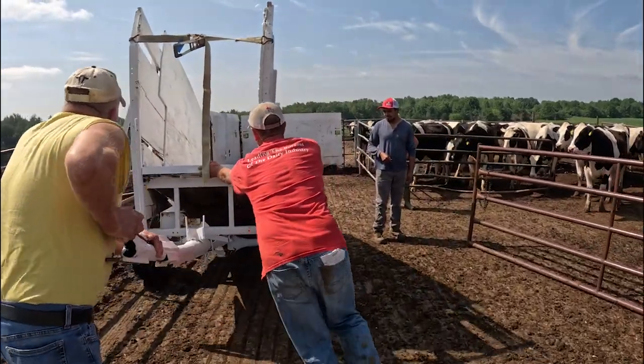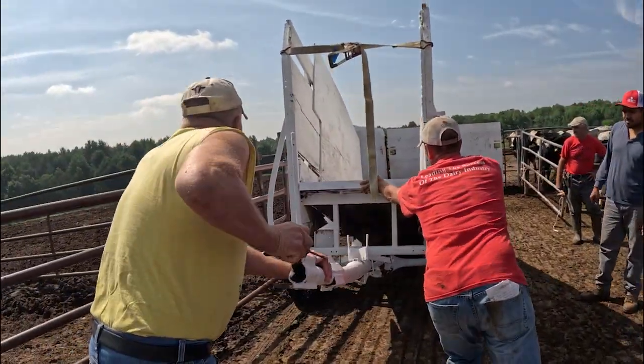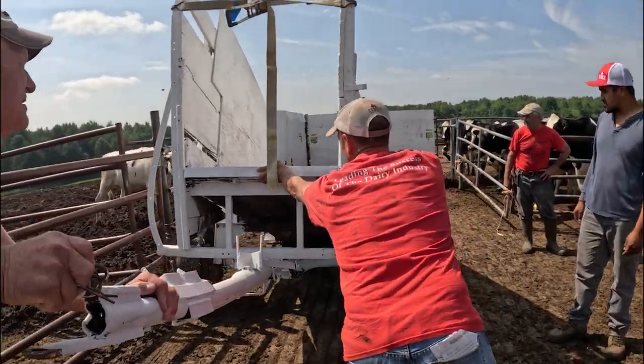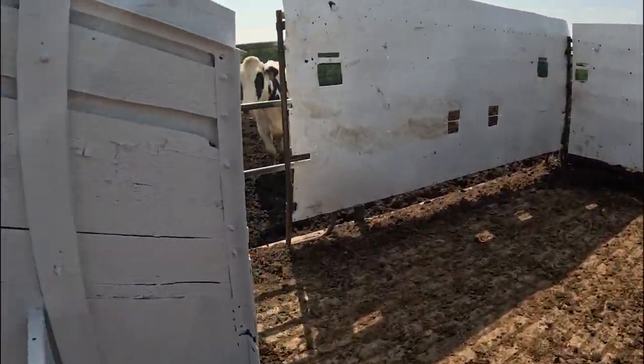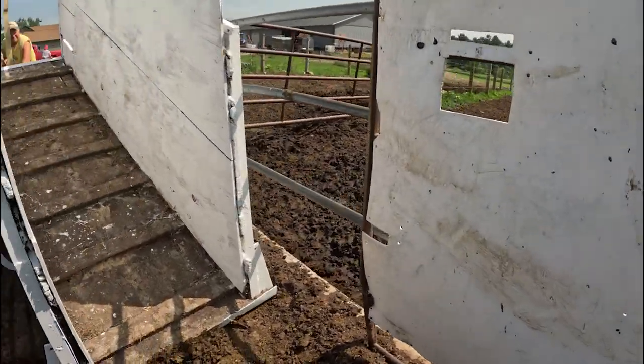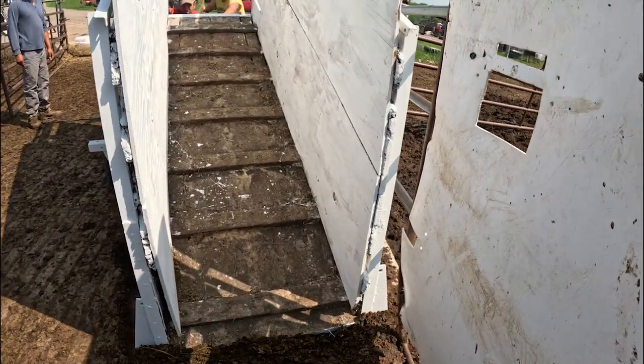Do you want it tight on the other side, or are you going to back up another three feet? Yeah, another three feet. Hey, you're pushing a bunch of manure — if you lower your front end a little bit it'd be better.